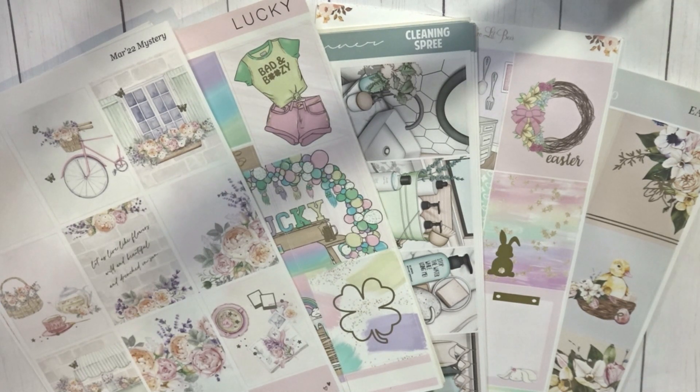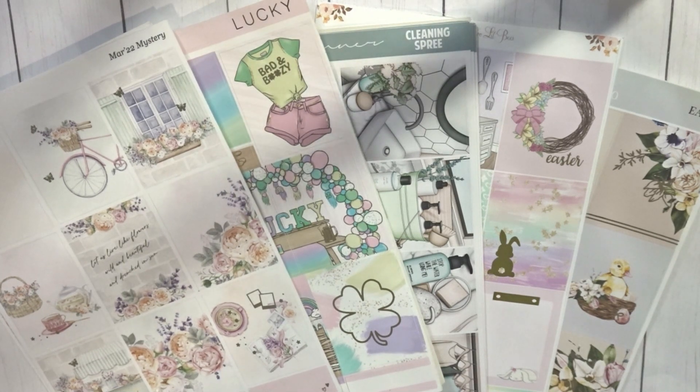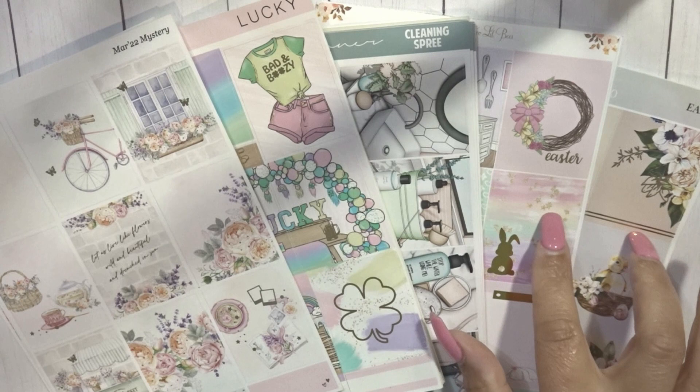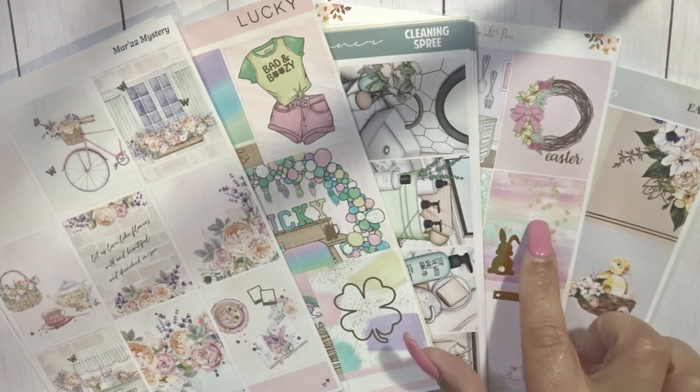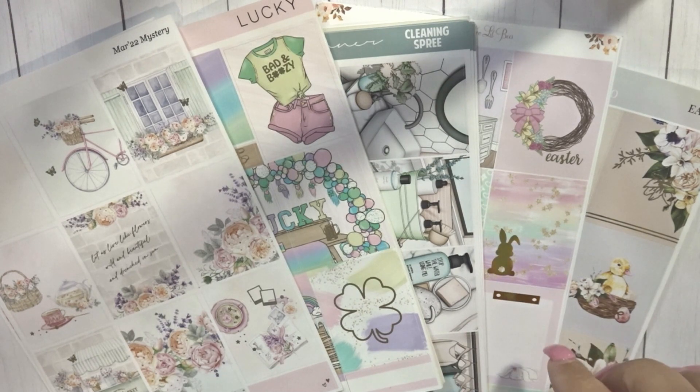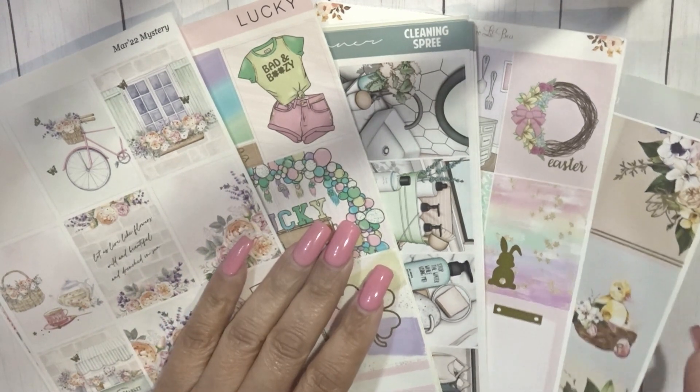I have a little bit of everyone. I have Sadie Stickers, Letters to Apollo, and Glam Planner. The last two shops are no longer open — I apologize for that. Two Little B's and Christine Paper Studio, and I'll explain these two in just a bit. So let's go ahead and get started. I'm going to do these in order.